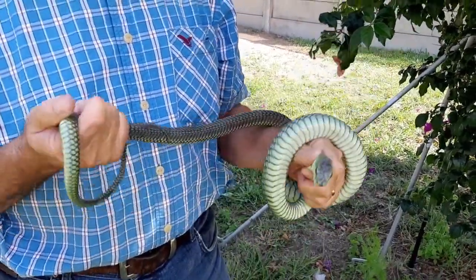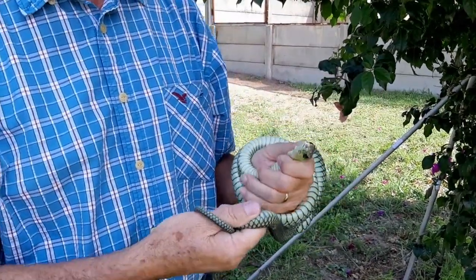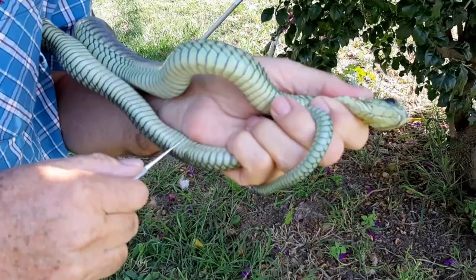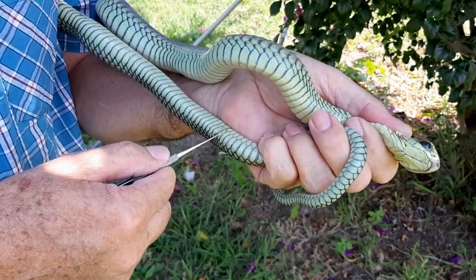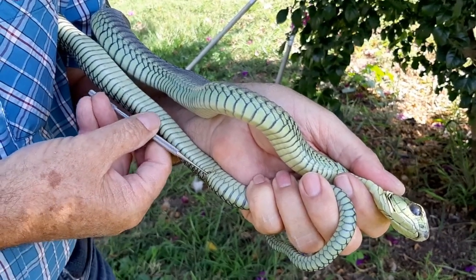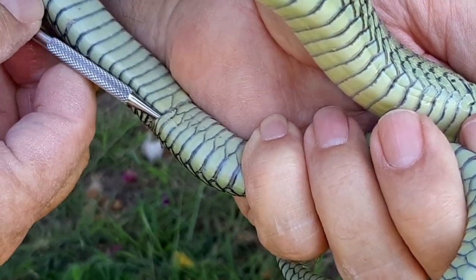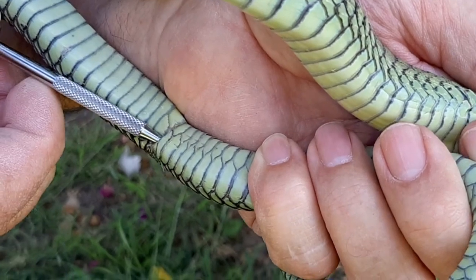We're going to probe this snake to find out what its sex is. We're just getting it under control so I can expose the tail. We use a stainless steel probe specially designed to probe snakes. We put the probe into the side of the cloaca, and we gently push the probe in the direction of the tail. You can see the probe slowly disappearing into the pocket where the hemipene is situated.